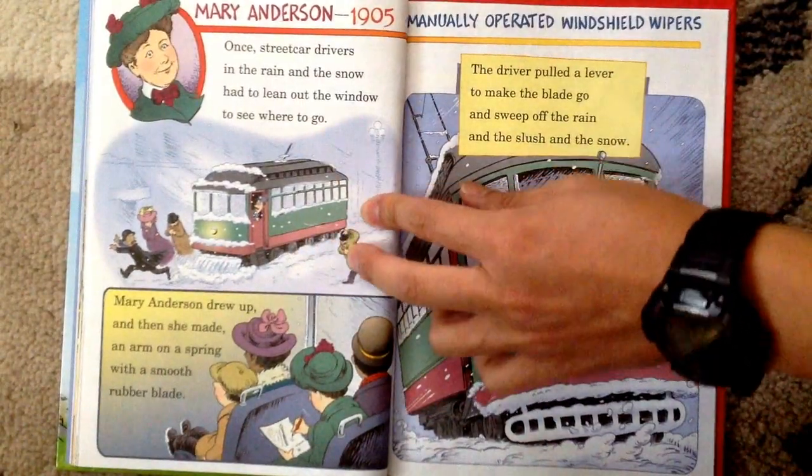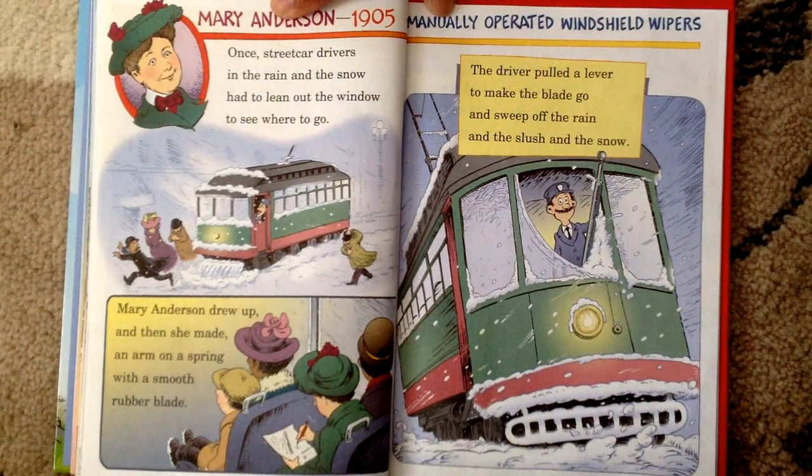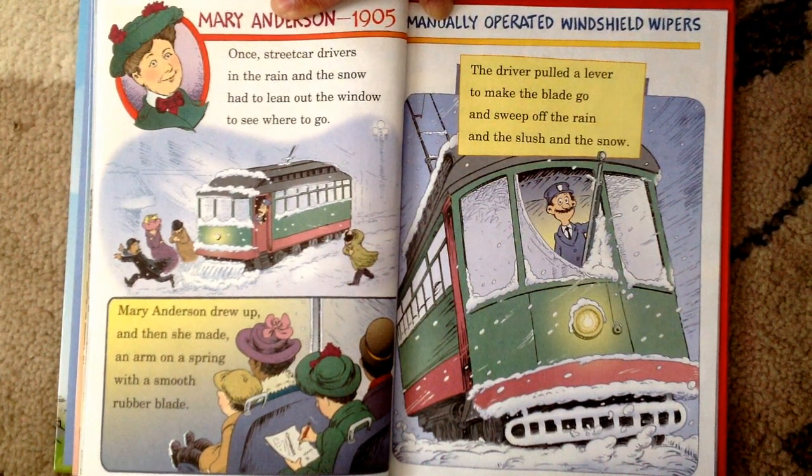Mary Anderson, 1905, Manually Operated Windshield Wipers. Once, streetcar drivers in the rain and the snow had to lean out the window to see where to go. Mary Anderson drew up and then she made an arm on a spring with a smooth rubber blade. The driver pulled a lever to make the blade go and sweep off the rain and the slush and the snow.